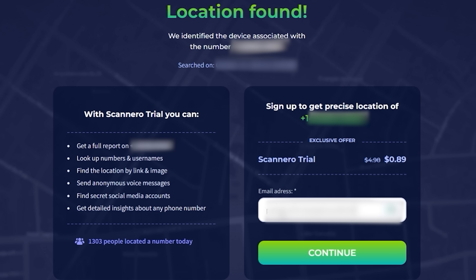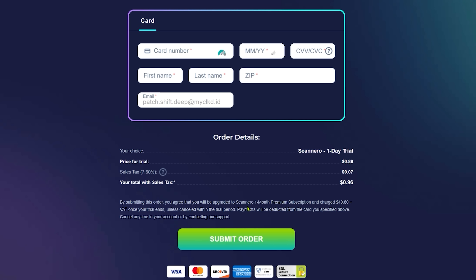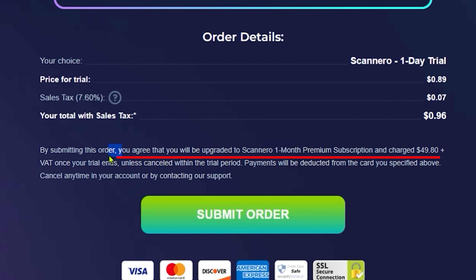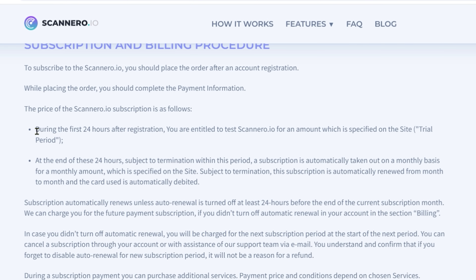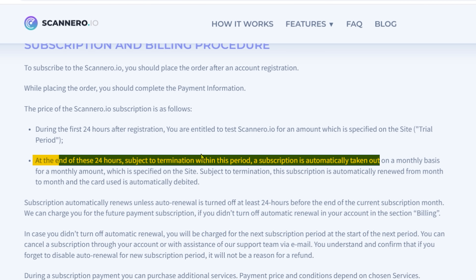It wants an email address, so let's stick one in and click continue. Now we're at payment methods. It is a one-day trial for 89 cents, but we have to look at the fine print — always look at the fine print. It says it's going to be upgraded to a one-month premium subscription at $49 after your 24-hour trial. Don't think you can get away with just 89 cents, because if you look at the terms and conditions, at the end of 24 hours you're subject to automatic renewal on a monthly basis.